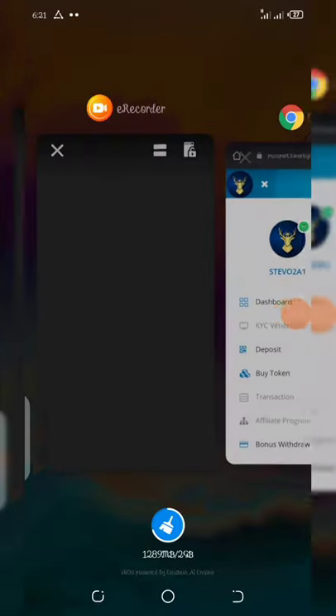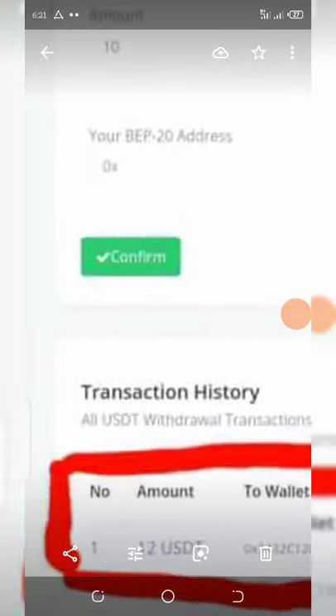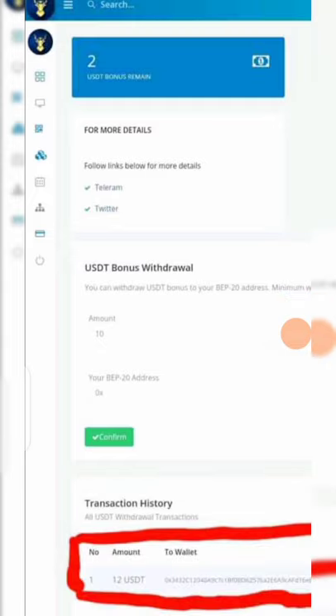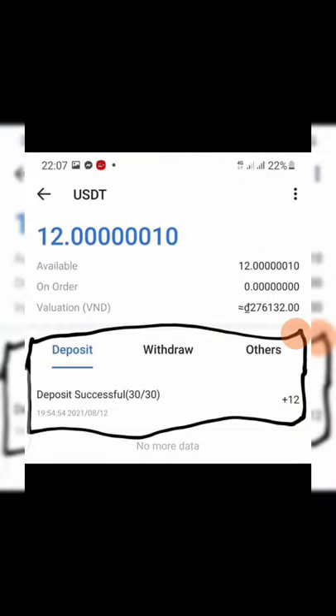Right here I want to show you the withdrawal proof — you can see a screenshot of a withdrawal right here. A withdrawal of twelve dollars was made, and you can see the date: 12/8/2021. The amount is twelve dollars and you can see the money was received.